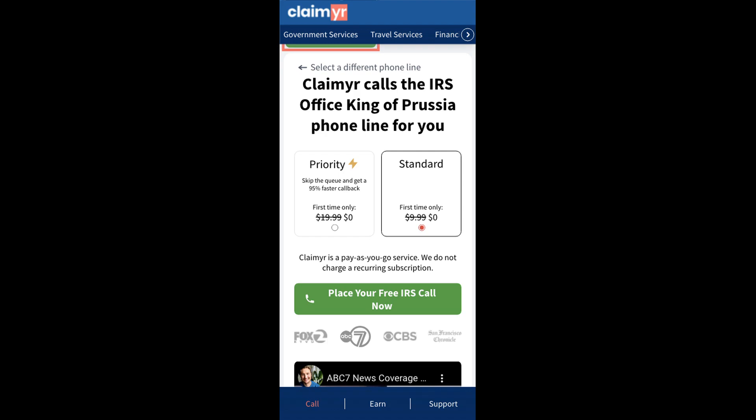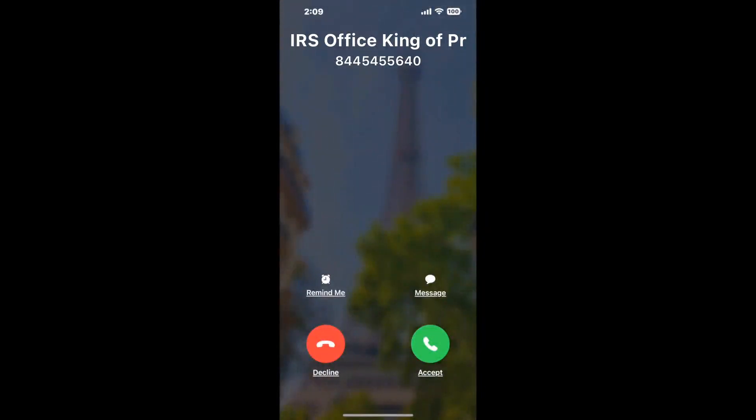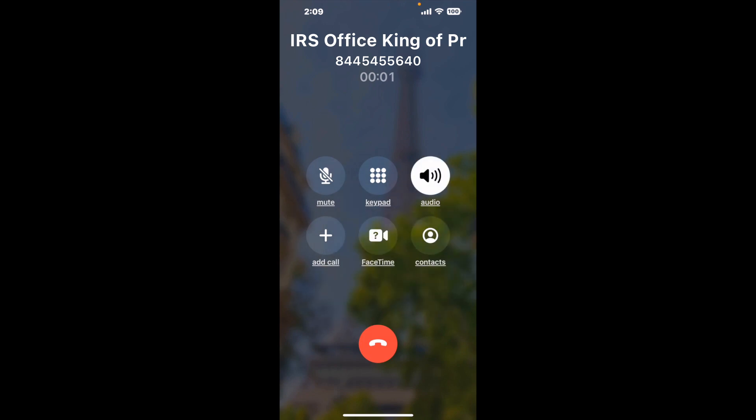Claimer can automatically call any phone line for you. It'll connect you directly to a human at IRS Office King of Prussia. It dials the number and stays on hold for you while it waits for an agent to take the call. When it detects an agent, it'll send the call to your phone.